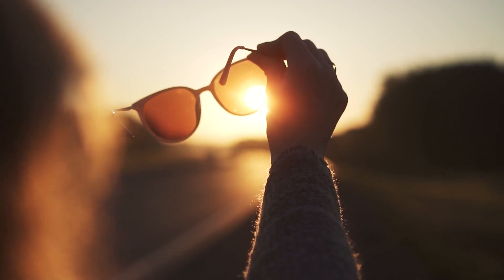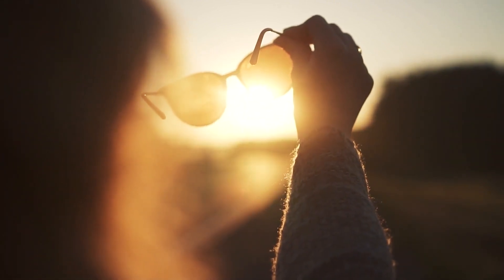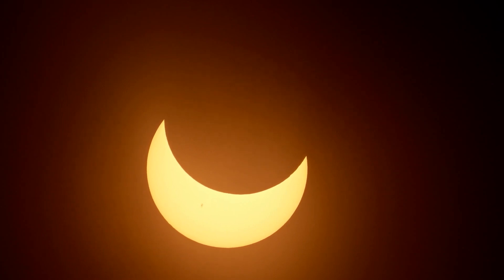Make sure to watch the eclipse safely. All it takes is a split second of direct sunlight to cause damage to your vision. Be sure to look through safe solar viewing glasses — whenever you're directly looking at the sun you must use solar filters. Get them early because you need to make sure that they're safe, they're reliable, and they're not damaged.